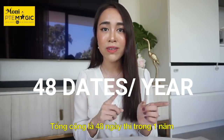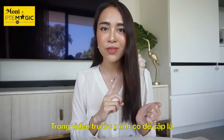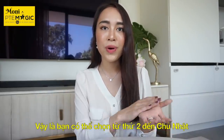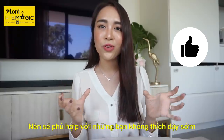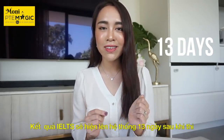Normally, IELTS test dates are offered four times a month, making a total of 48 fixed test dates in one year. In PTE, as I mentioned in my previous video, you can actually do it pretty much every day in some test centers — you can book from Monday to Sunday, and there are different time slots in the morning, afternoon, or evening. This is very helpful for those who are not early birds.